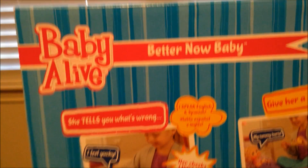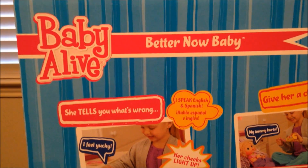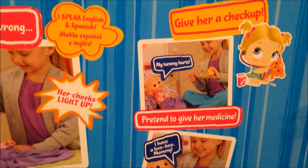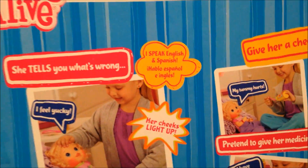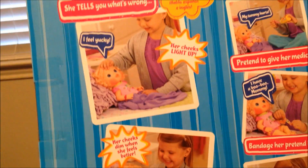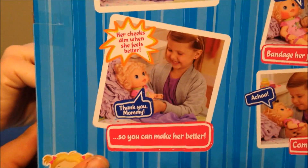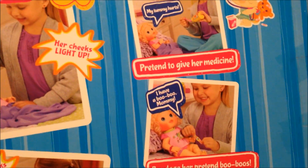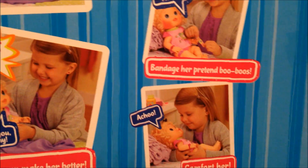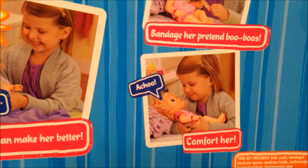So this is what this one does. She tells you what's wrong — she says 'I feel yucky' and her cheeks light up. You can give her a checkup. She'll tell you her tummy hurts and you pretend to give her medicine. She speaks English and Spanish. Her cheeks dim when she feels better. She can also say 'I have a boo-boo' and you can pretend to bandage her up. And then she can sneeze and you can comfort her.